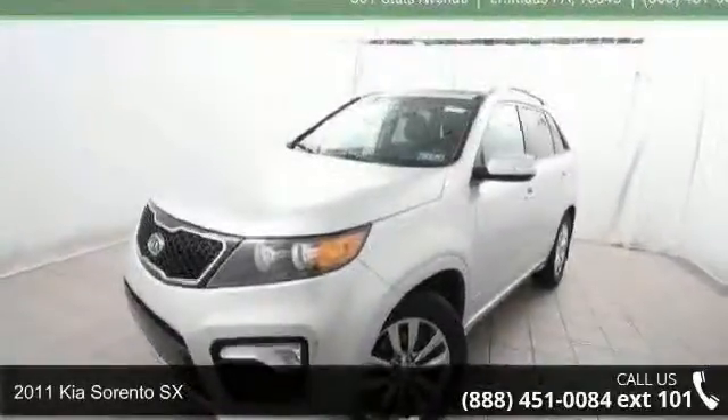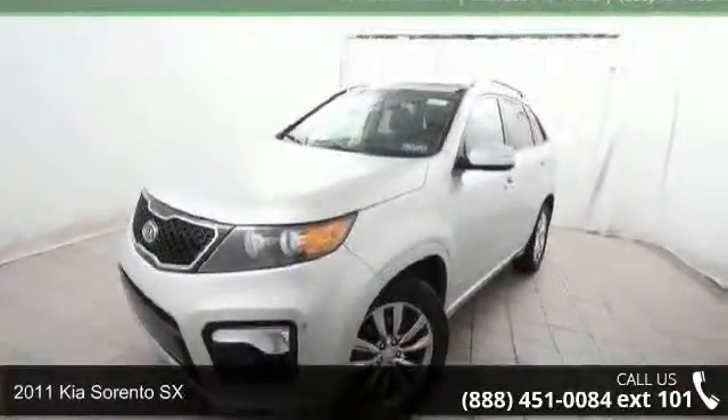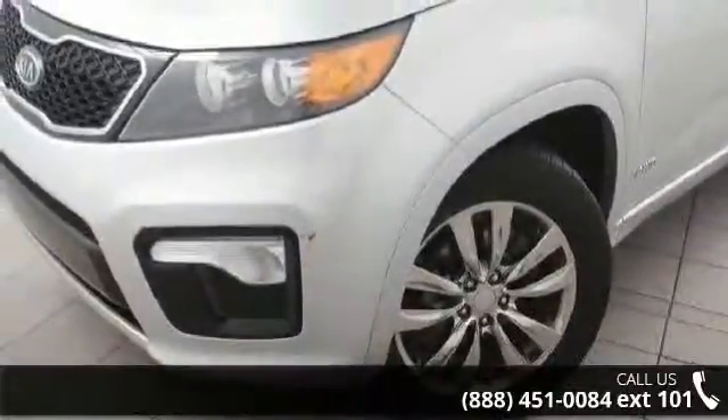Presenting the 2011 Kia Sorento SX. If you are looking for an automobile with great features, look no further.